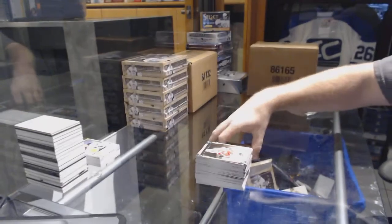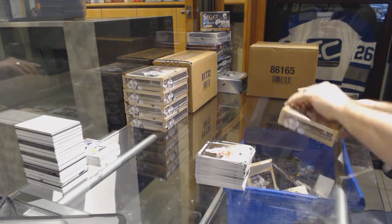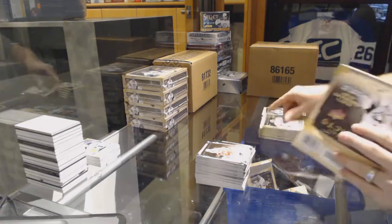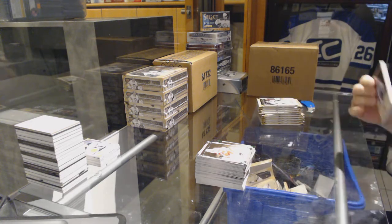One off with Zdeno Chara — winning. Have we had a box without a patch yet? I don't think so, right?